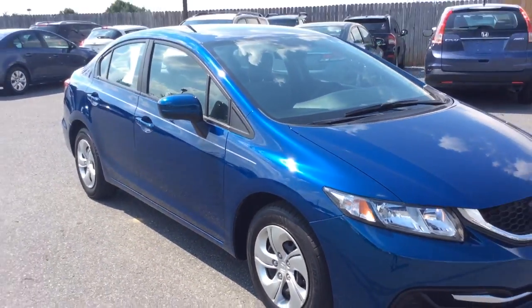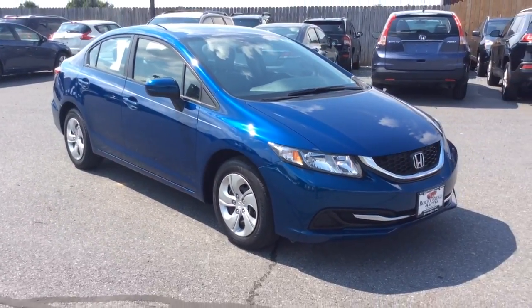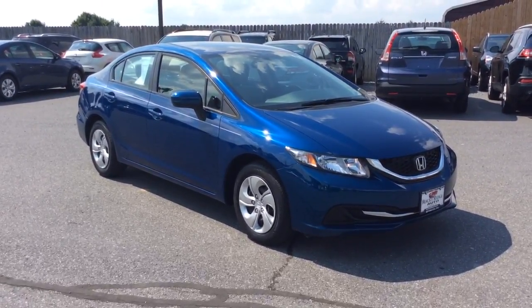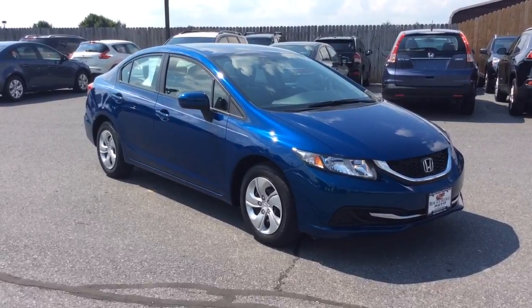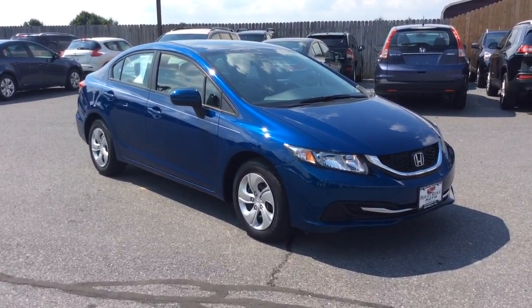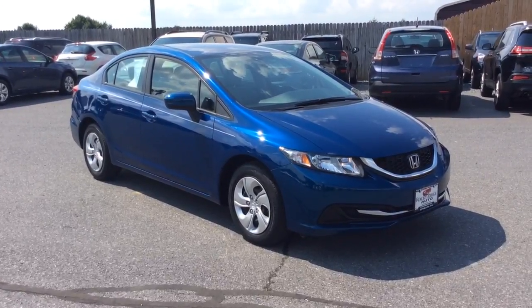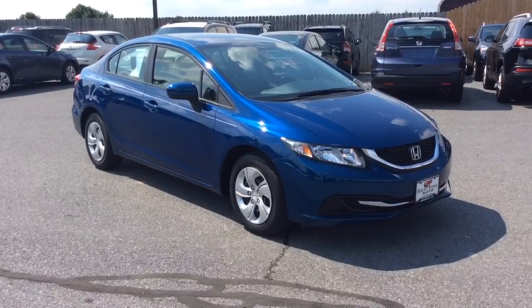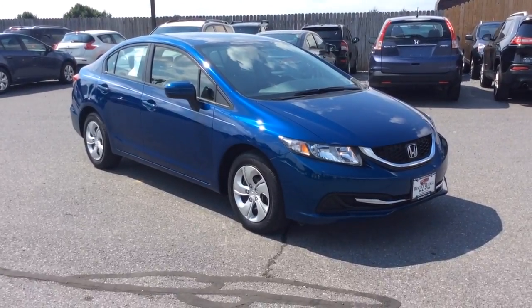Nice clean 2014 Honda Civic LX sedan with just 16,000 miles on it. If you have any questions, give us a call — our phone number is 717-733-8985, and you can ask for Travis or Jesse. We can assist you with low-rate financing options, great deals on extended warranties, and we also accept trade-ins. Thanks a lot, we look forward to meeting you — have a great day!